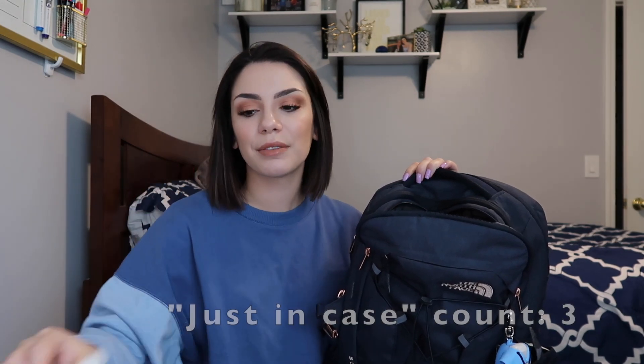Next I have some Clear Eyes — basically just Visine. I wear contacts right now and they get dry sometimes, so I have this in my bag just in case. Next up is gum — this is the Mentos Pure Fresh gum. I like this because it's small and doesn't take a lot of space. I usually keep this in my backpack and eat it when I'm bored in class.